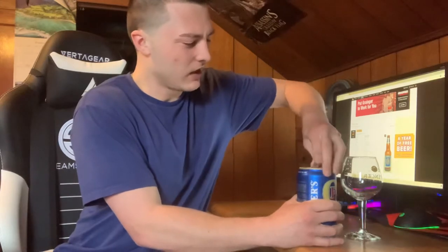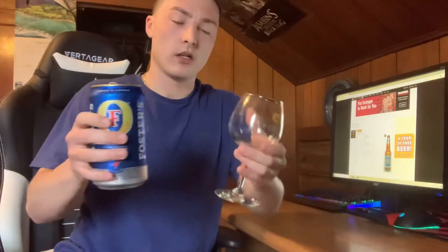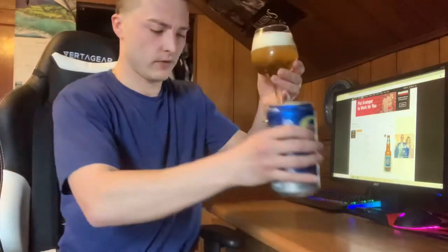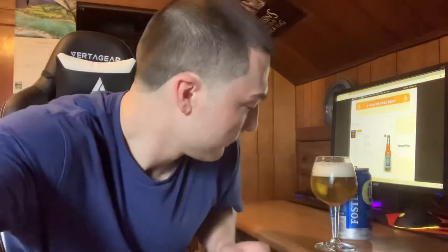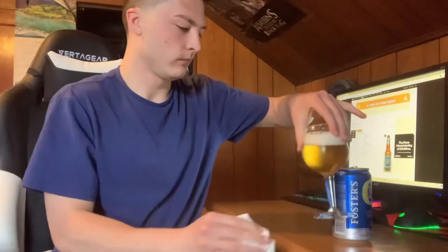I've heard some bad things about these cans — they tend to leak. I'll do my best not to spill it, maybe a sideways pour. There was a little bit of a spill but I didn't make too much of a mess — a little bit less than I thought it was going to be. Good thing I had some paper towels on standby.